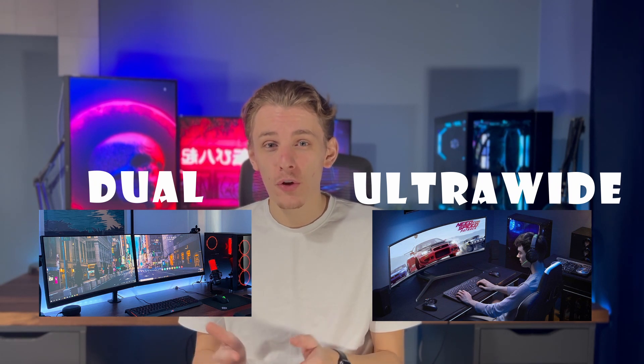In this video, we're going to be talking about that age-old question: dual monitors or an ultrawide? If you found this video because you're thinking about picking up a new monitor, stick around — this video is for you.